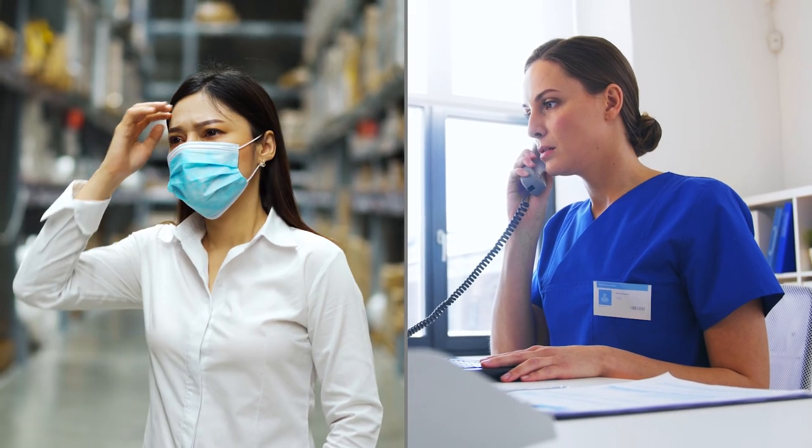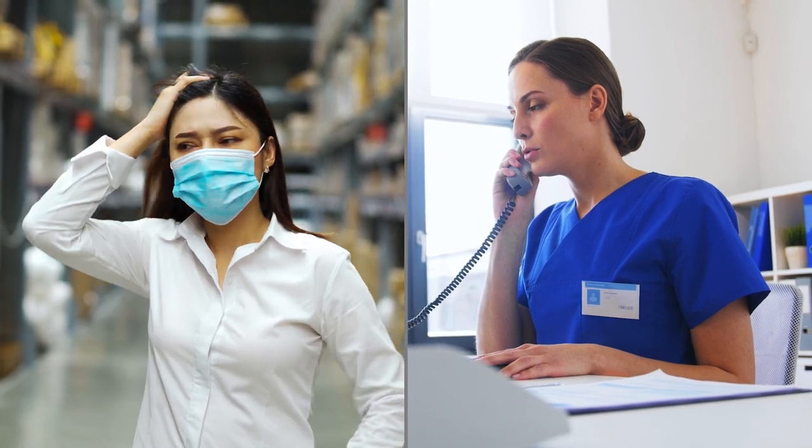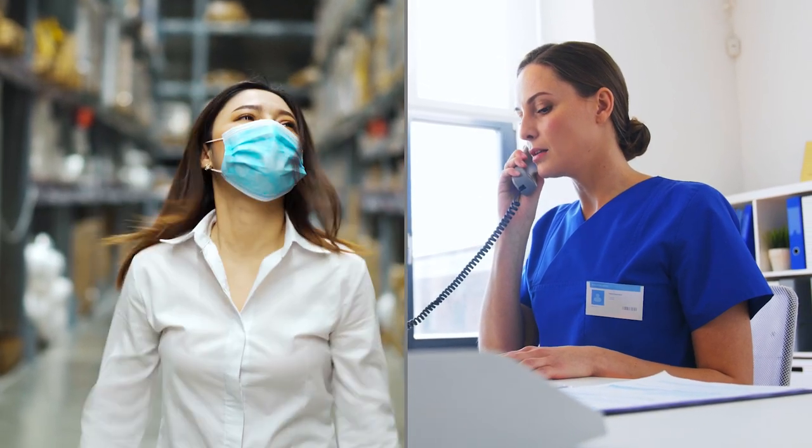Miscommunication can lead to critical errors, reduced safety, and a drop in workforce productivity across all industries.